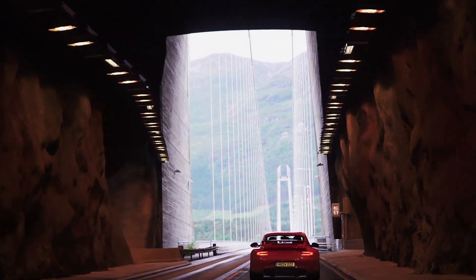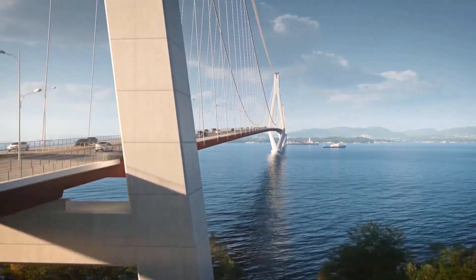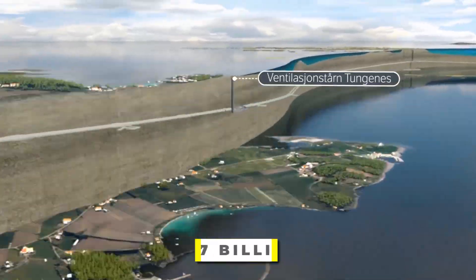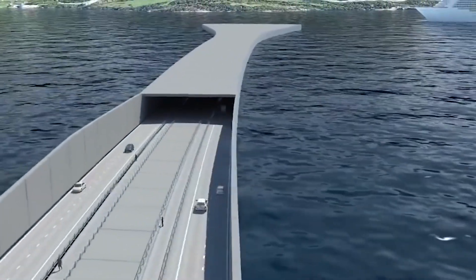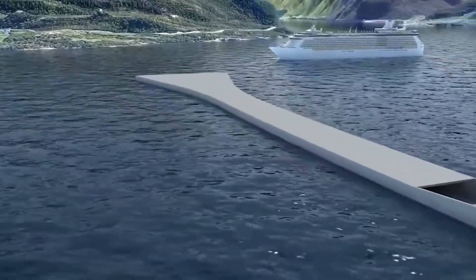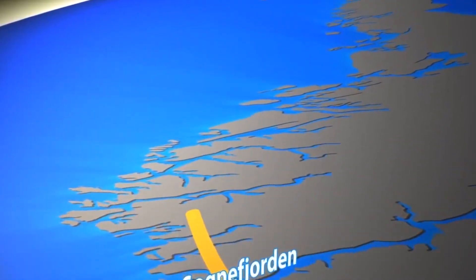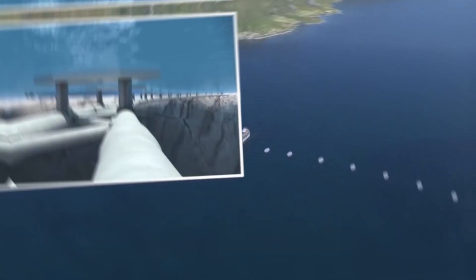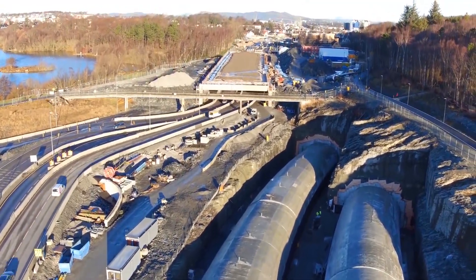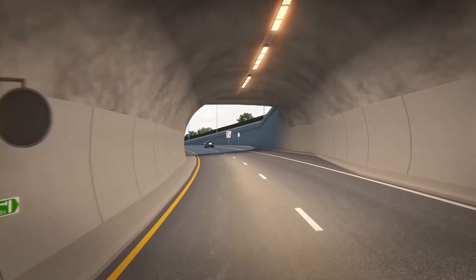Norway is embarking on the largest roadway infrastructure plan in its history — and it may be the largest road revamp in the entire world. With a budget of $47 billion, this new coastal highway is going to connect areas of Norway that used to take 21 hours to travel between, bypassing seven different ferry crossings and cutting travel time down by half. Here's a look inside Norway's ambitious new project: the world's first ever floating highway.